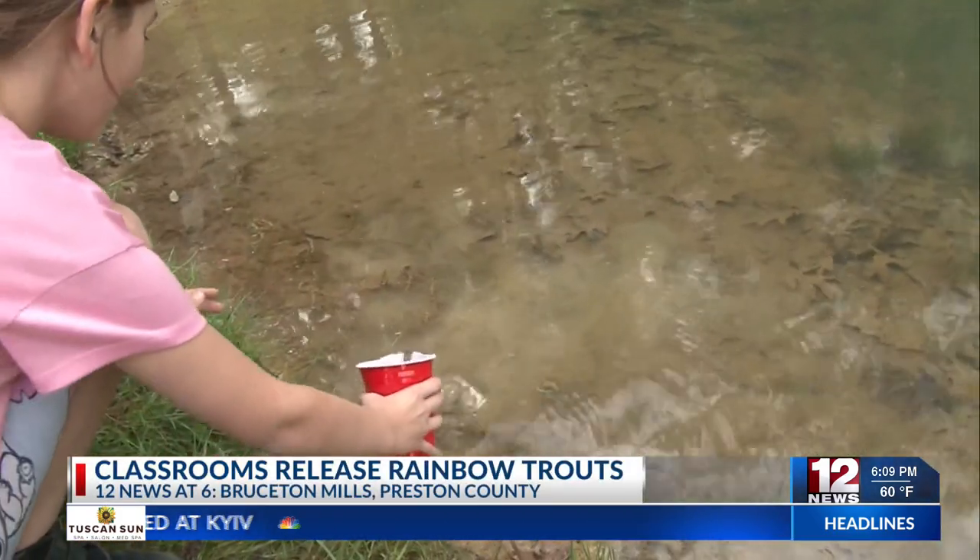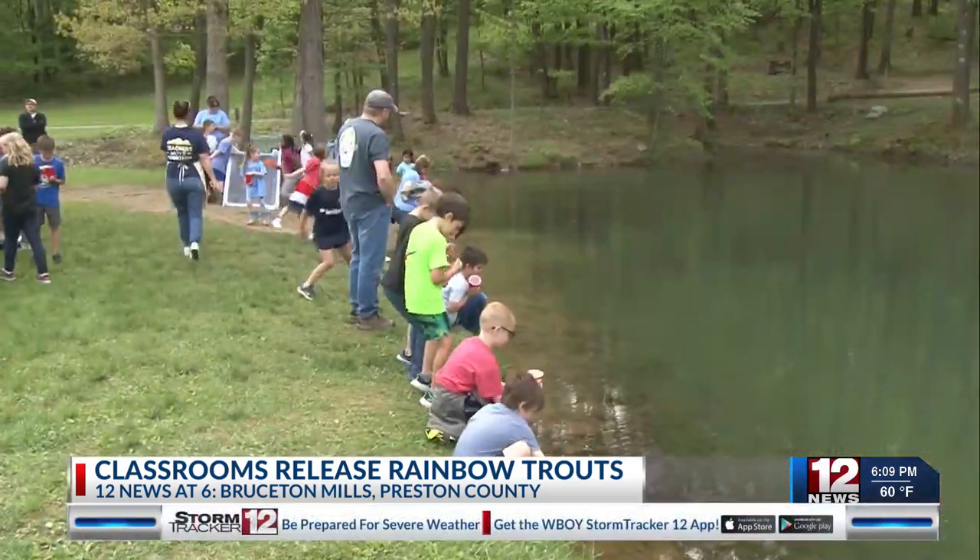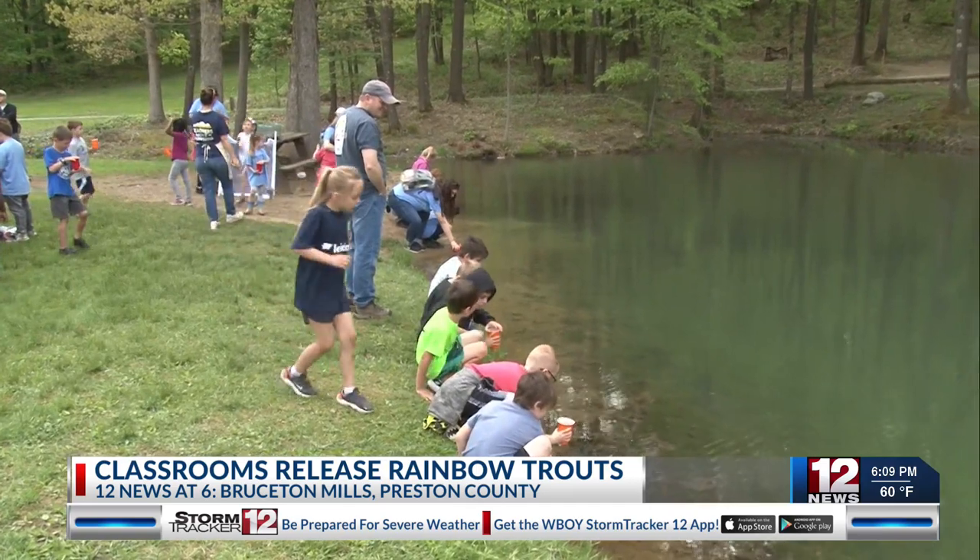They were also set up with stations to help students circulate through. Some included fly fishing, screen printing, and showing how trees age.